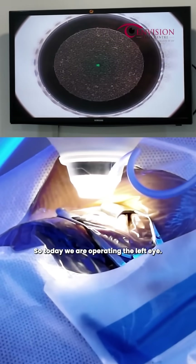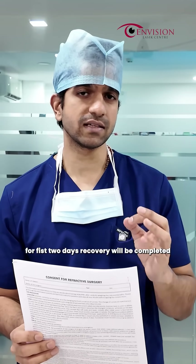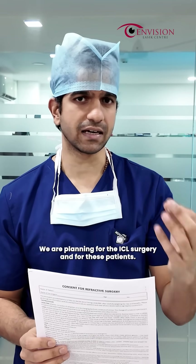So today we are operating the left eye. For the left eye, we are doing SMILE surgery. In two days, we are planning for the ICL surgery on the right eye.